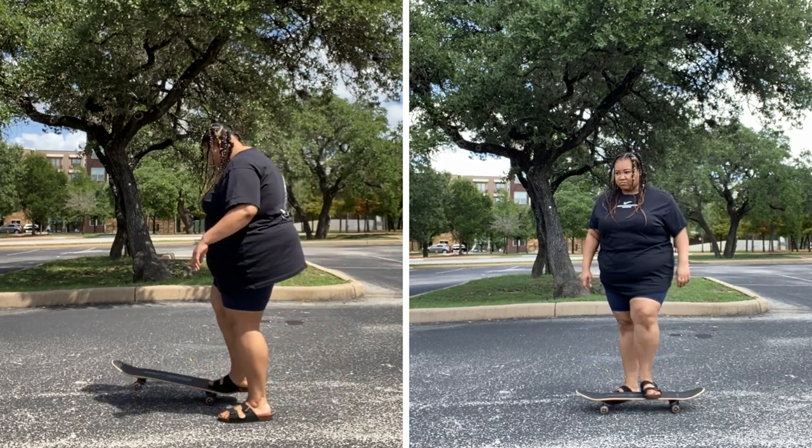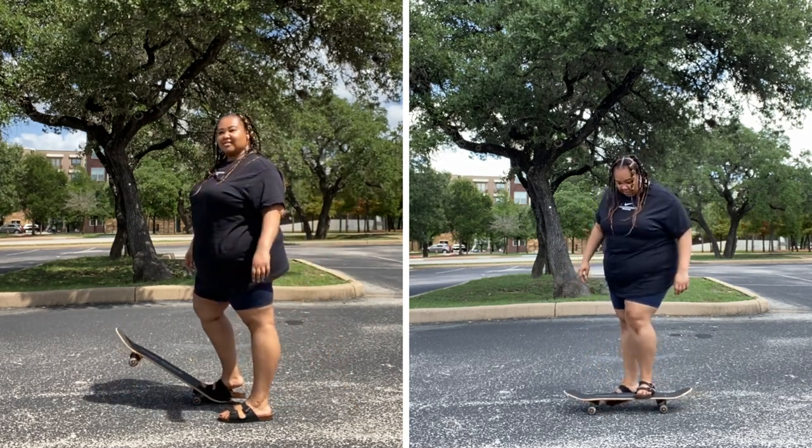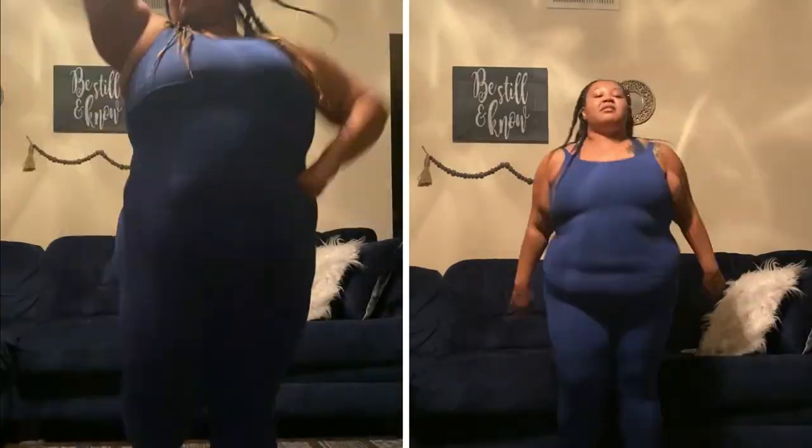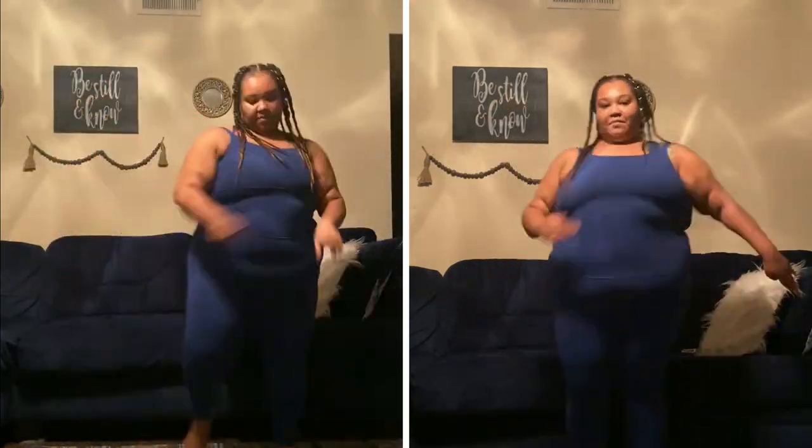I was driving past a dumpster and found a skateboard, so I stopped in the nearest parking lot to try to ride it — don't yell at me about my shoes. I also did a couple of walking-at-home workouts this week, which are always a ton of fun, and of course I had to throw in some cheerleading moves.